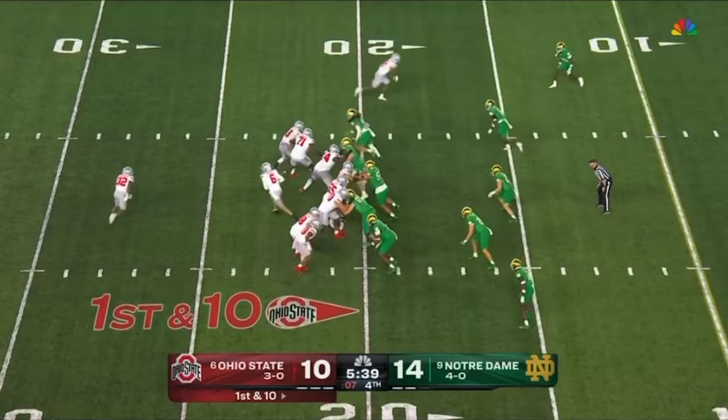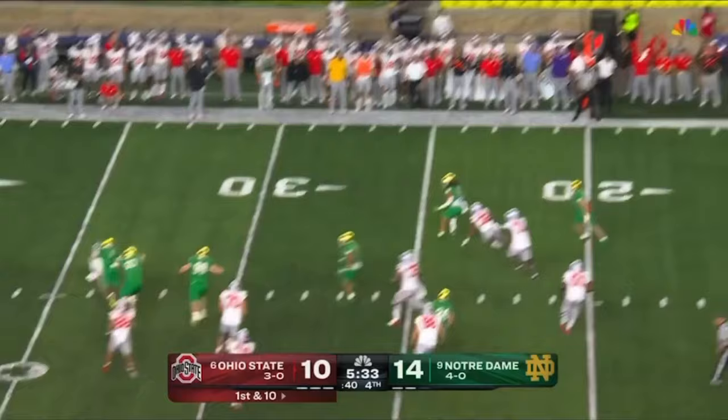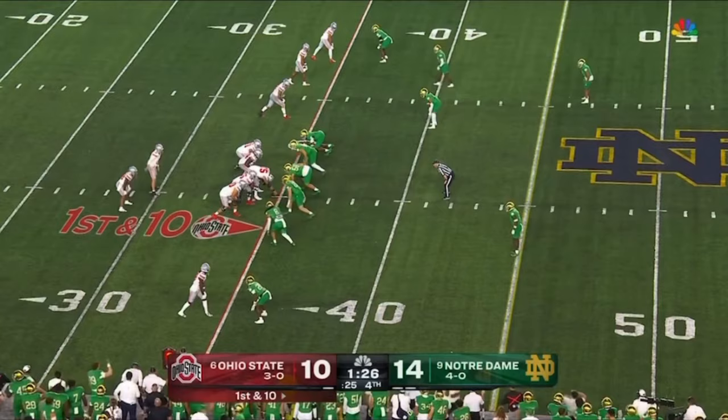Ohio State now in the red zone — play action pass for McCord, McCord with plenty of time, and finally runs out. He just lofts it towards the end zone — back to the end zone and incomplete.